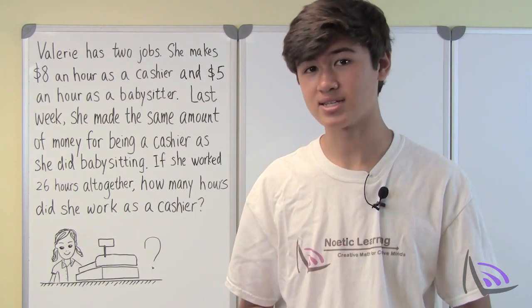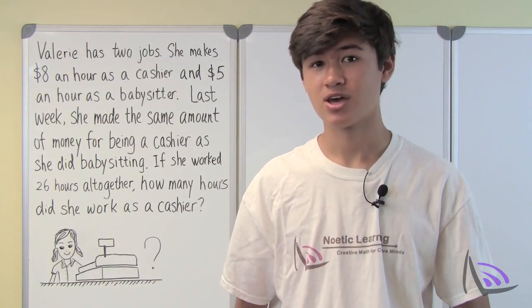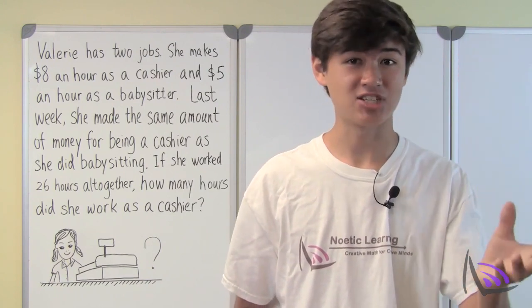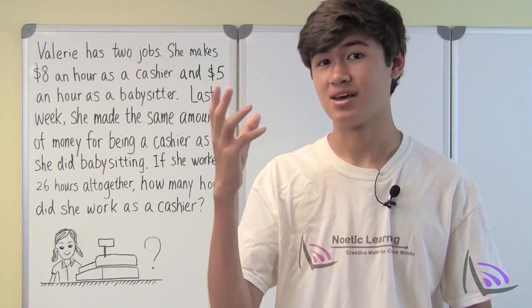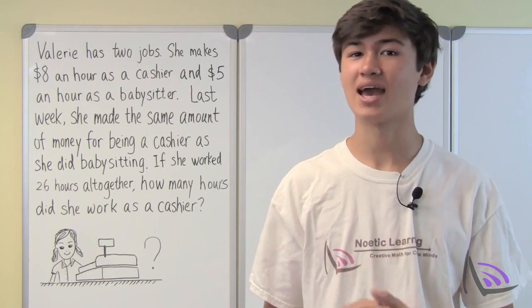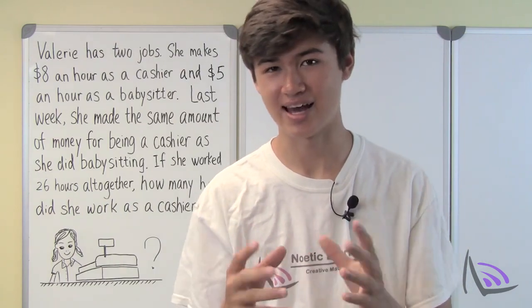Last week she worked 26 hours total, and she made the same amount of money working as a cashier as she did working as a babysitter. The question is: how many hours did she work as a cashier?